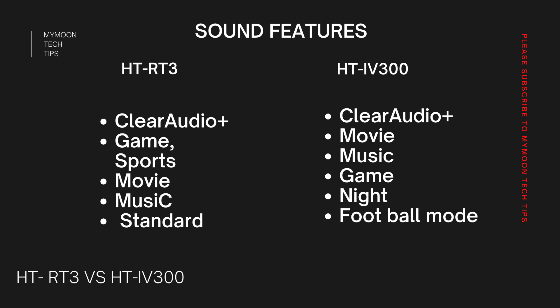When it comes to sound features, since both HD-RT3 and IV300 are from Sony, they share similar software. HD-RT3 comes with Clear Audio Plus, game mode, movie mode, music mode, and standard mode. HD-IV300 comes with Clear Audio Plus, game, sports, movie, music, standard mode, night mode, and an enhanced football mode that gives a stadium-like feel while watching football matches. Clear Audio Plus enhances 2-channel audio output and plays it through 5 channels, making it an important shared feature for both products.